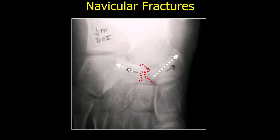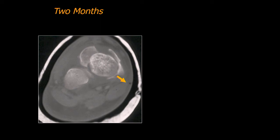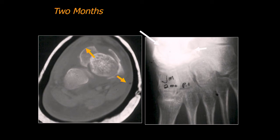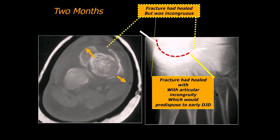Navicular fractures — they're pretty rare. This one was missed and showed up because the patient continued to have pain. Unless you really look for them and palpate them, they'll be missed. Here you can see the fracture — these fractures are often missed. This one was seen in the emergency room and thought to be just a foot sprain. It comes back two months later — here you can see there's usually a bursting effect with the navicular, so it's widened. He had healed but the fracture was incongruous, and he may require fusion or some kind of treatment later because it healed with articular incongruity, which could produce early degenerative joint disease.